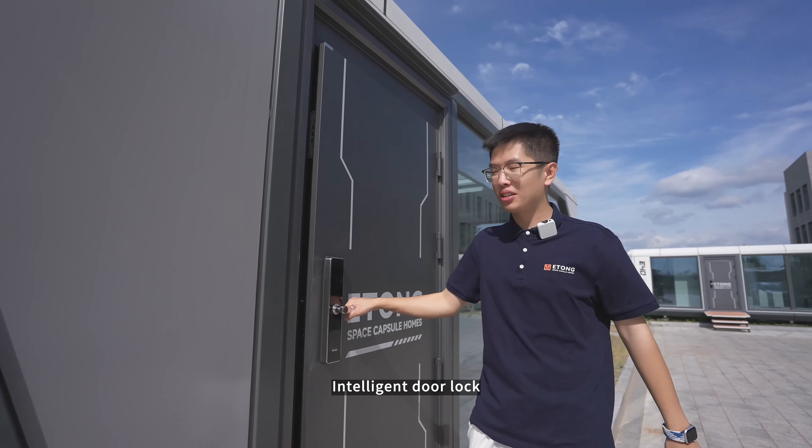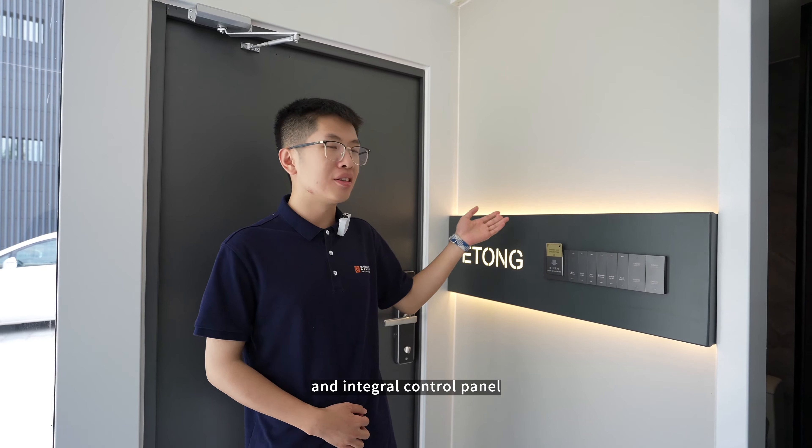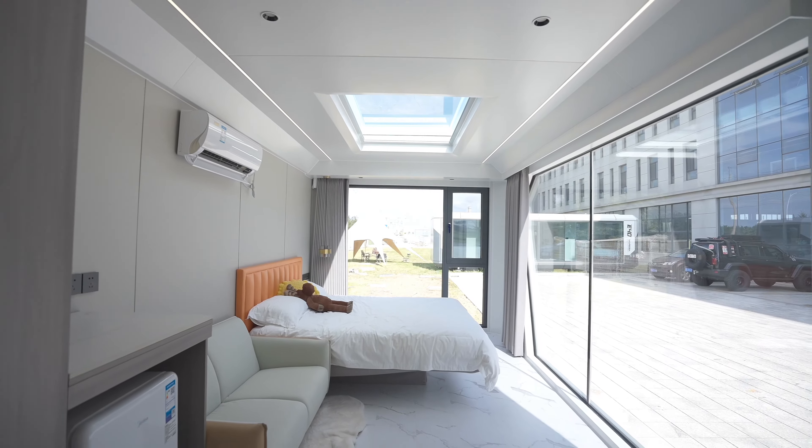It has one bedroom and one bathroom. The main structure is galvanized steel, and both the inside and outside are aluminum alloy. It features an intelligent door lock.